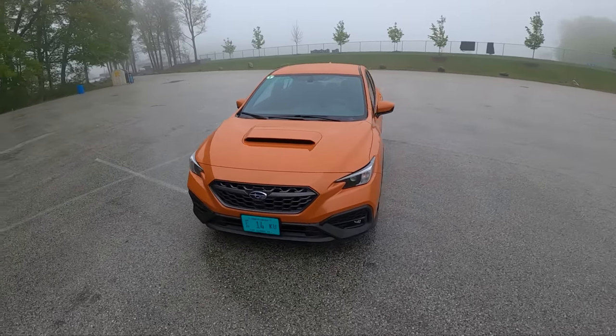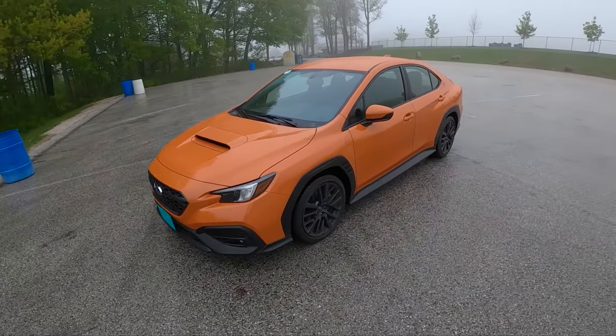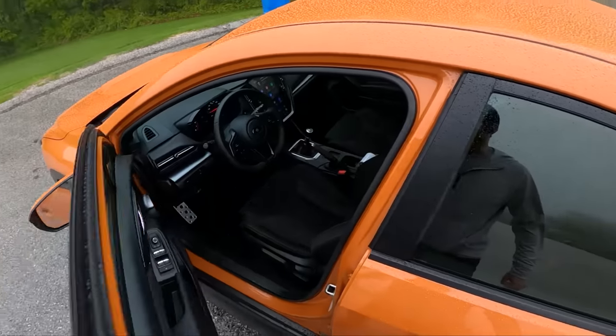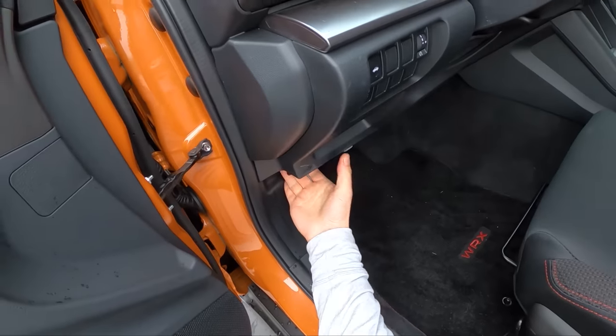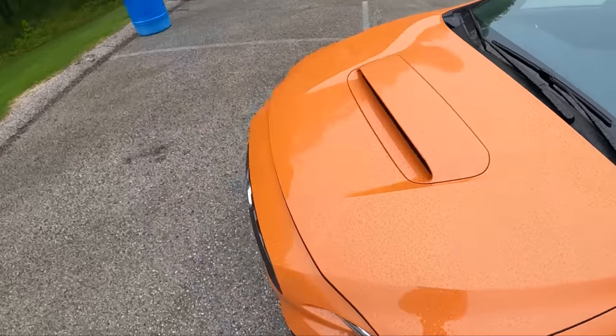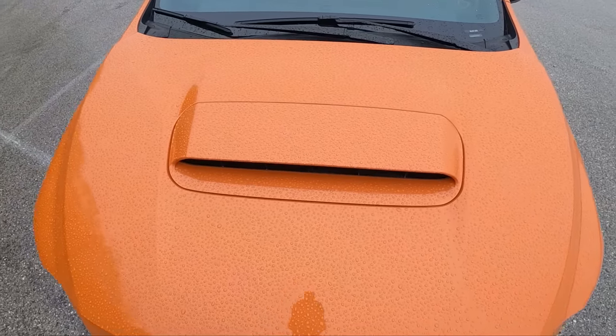I like it, honestly. You get behind the wheel of one of these, you drive it, and all the chatter about the plastic fender cladding kind of vanishes because this thing is so good to drive.